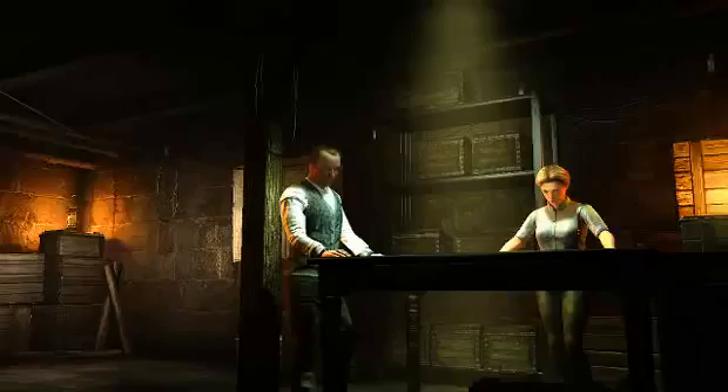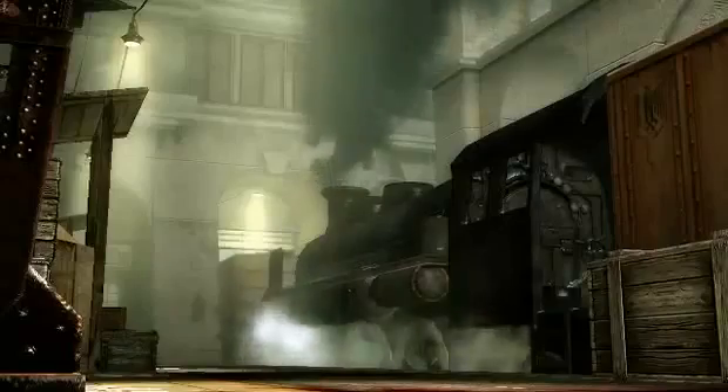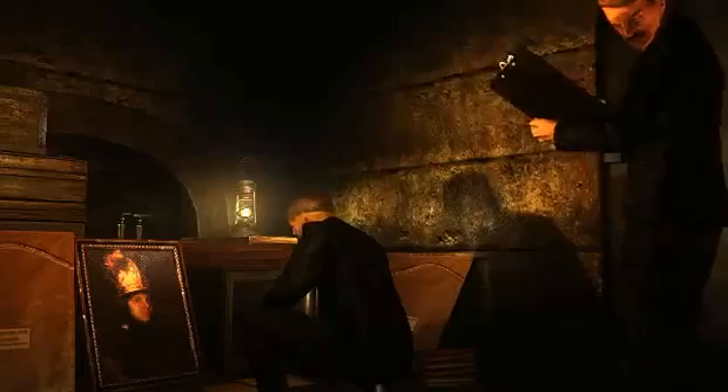My name is Dwight Wicher. I'm a lead tech programmer for Wolfenstein. We're concerned with things like the graphics, the physics, the streaming, and the sound — all the stuff that kind of makes the game happen.